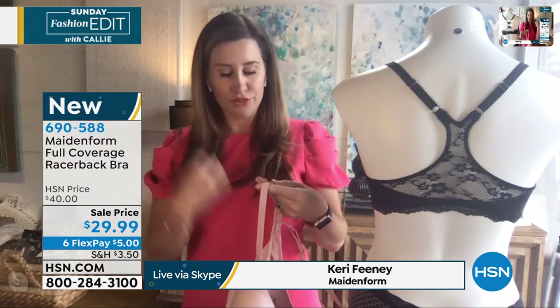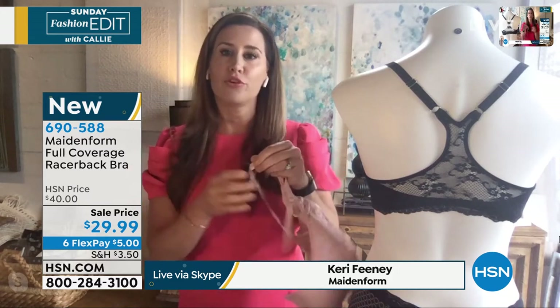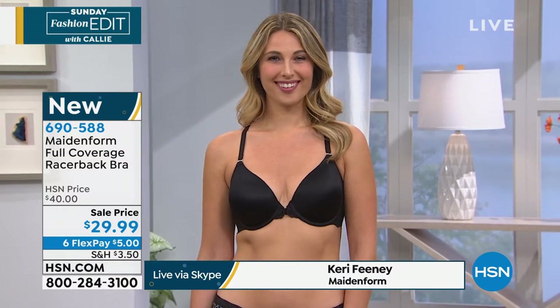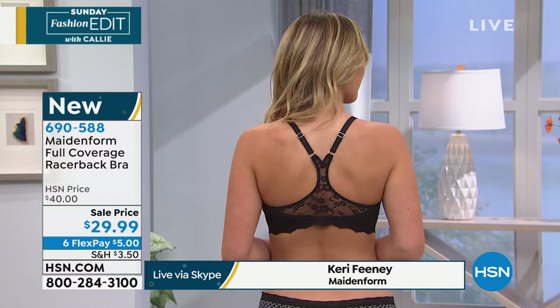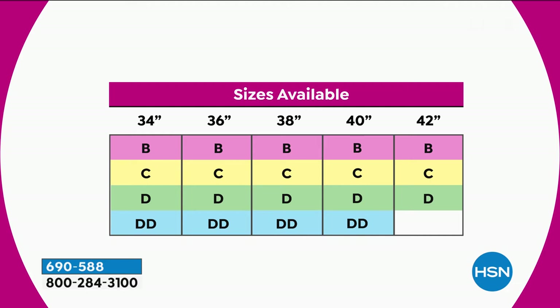With a razorback bra, the straps are constructed a little differently, so we've given you a full runway of straps — full adjustability from back to front. Whether you're tall or short, this is going to fit you well. Look at Erin, our beautiful model here — she's in a 36C, an athletic hourglass figure. No spillage. It's beautiful. And the inside of that strap is so smooth, the fabrication is so soft. Ladies, if you get red lines where it digs in, this prevents that.